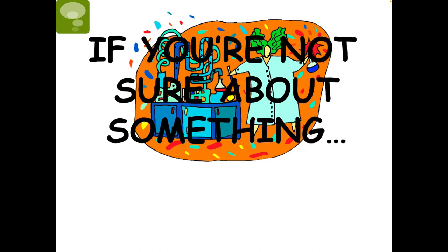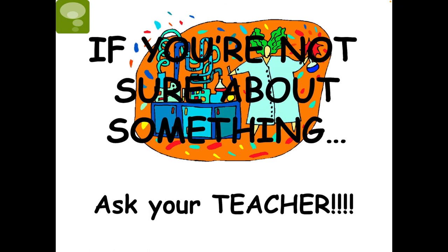Remember, if you are not sure about something, ask your teacher. This concludes the video lesson on lab safety.